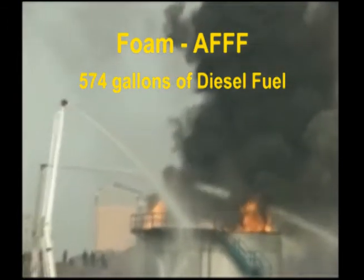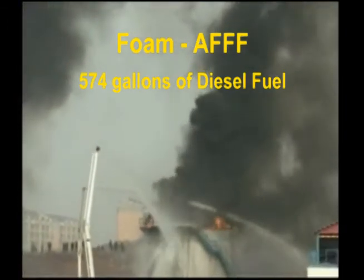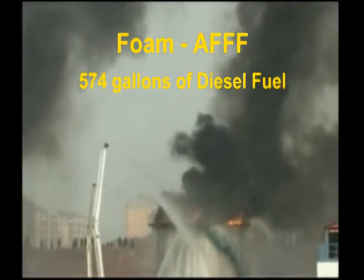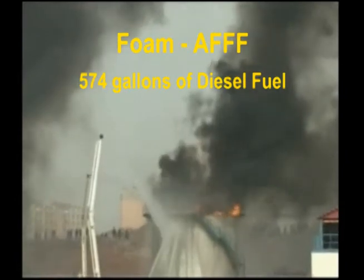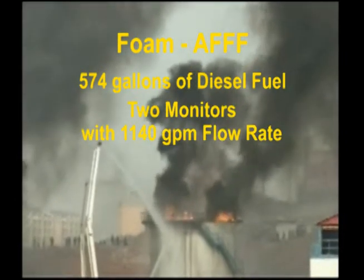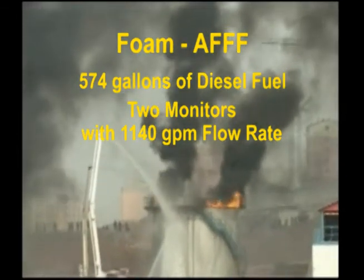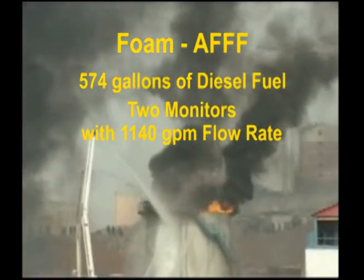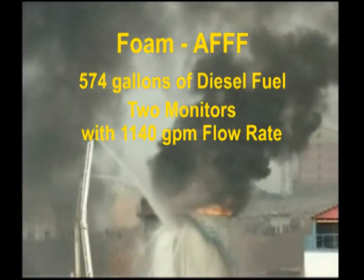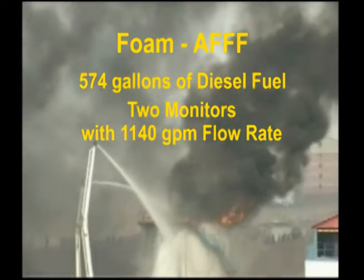To extinguish a fire, foam has to create a perfect blanket of bubbles to completely separate the fuel from the oxygen. On a highway fuel spill, the fuel and foam move freely, making it difficult to form a blanket. But a tank fire is an ideal situation for foam because the fuel is contained in a walled vessel, so the foam can form its blanket. However, a fire this hot causes much of the foam bubbles to rise in the air like hot balloons, never reaching the surface of the fuel.